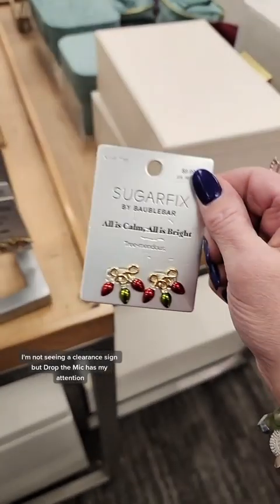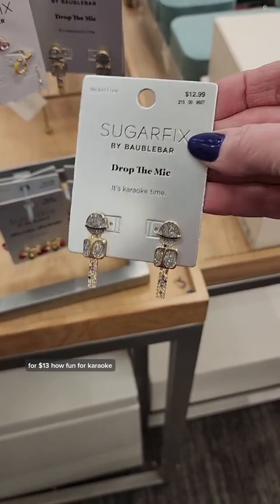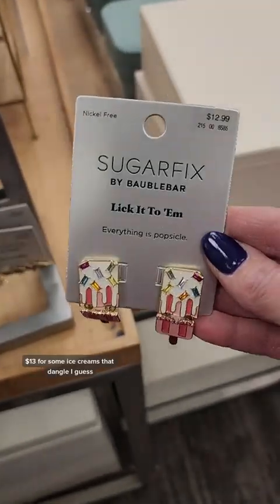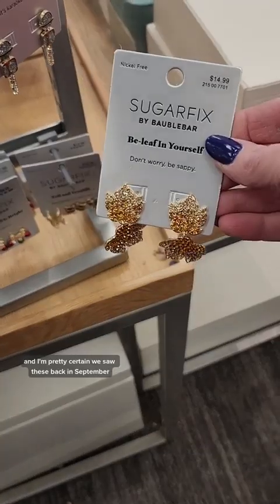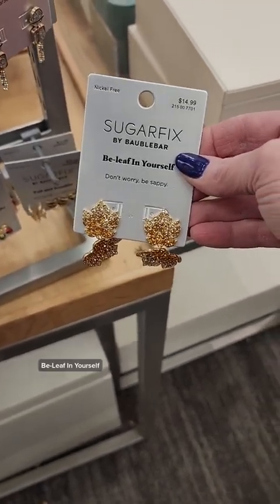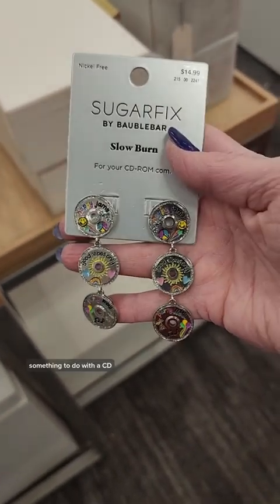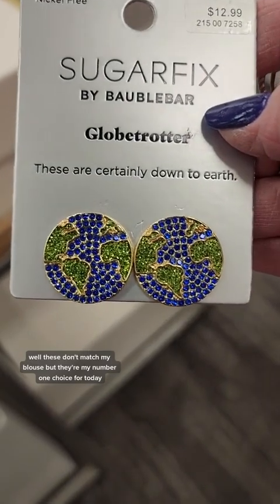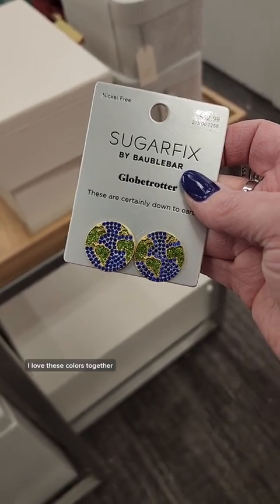I'm not seeing a clearance sign. But Drop the Mic has my attention, for $13. How fun for karaoke. $13 for some ice creams that dangle. And I'm pretty certain we saw these back in September. Belief in yourself. Slow Burn for $15 has fun colors. Something to do with a CD. These don't match my blouse, but they're my number one choice for today. Globetrotter — I love these colors together.